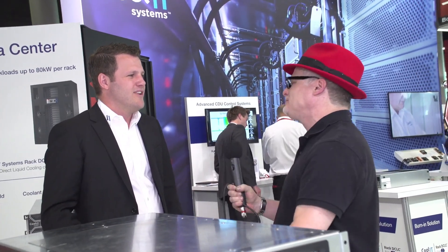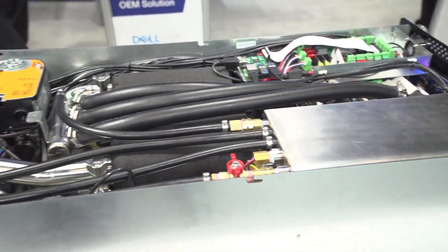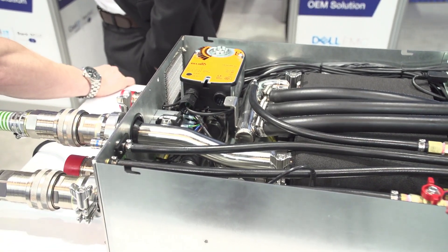Why are your partners choosing Kool IT? I think it's a two-part answer. There's the technology — Kool IT has the broadest offering of direct liquid cooled components on the market, which certainly helps. But it's also our engagement model. We put a lot of time into a collaborative and flexible engagement model with our partners to make sure they get into the right type of solution. We have lots of off-the-shelf product, but we also do bespoke and tailored solutions for our customers as well.